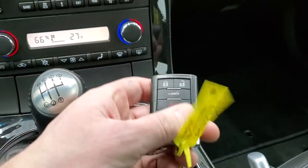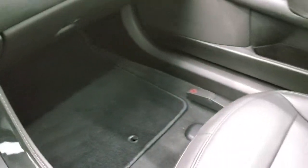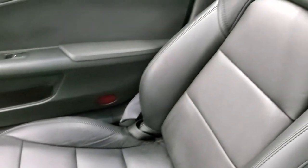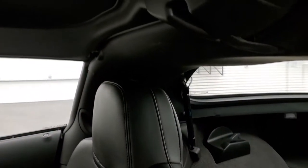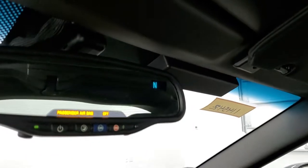Keyless entry is included and we do have two key fobs for this vehicle. The passenger side floor mat and seat are in excellent condition. This vehicle smells very clean — I don't think it's ever been smoked in. The hard top headliner is in nice shape and you do get OnStar capabilities in the mirror with a compass display.